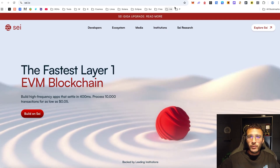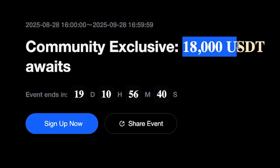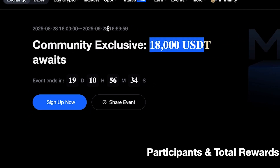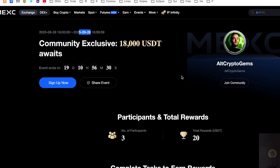Before we get started on the SEI network, we wanted to share this incredible campaign over on Mexi where you can earn yourselves up to 18,000 US dollars just by signing up and trading with Mexi. This runs until the 28th of September, so if you want to get yourselves signed up, now is the time to start.